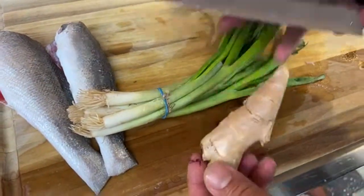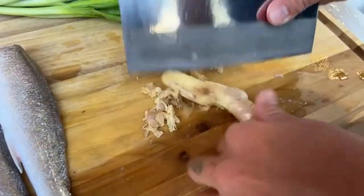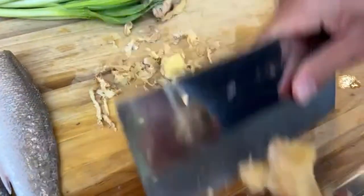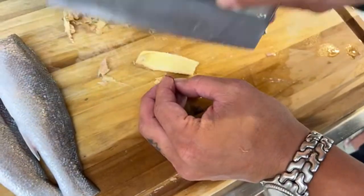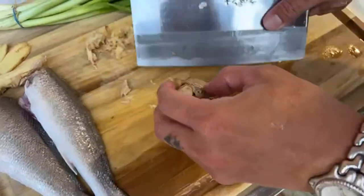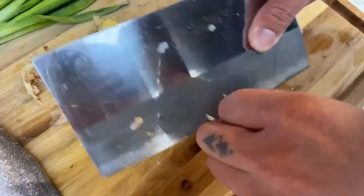These two fish are prepped. Now I'm going to do the aromatics, which I like to use - ginger, scallion, and cilantro - but I don't have cilantro today so we'll just do it without. We're going to take the skin off the ginger and slice it into thin slices. I'm also going to do that with this other piece of ginger.